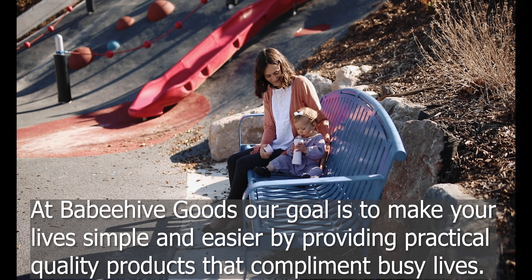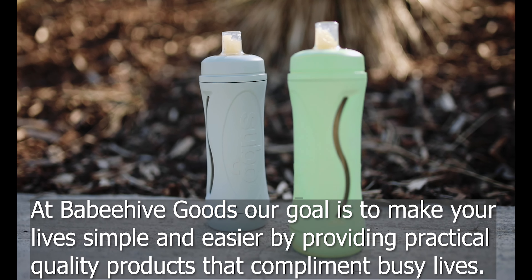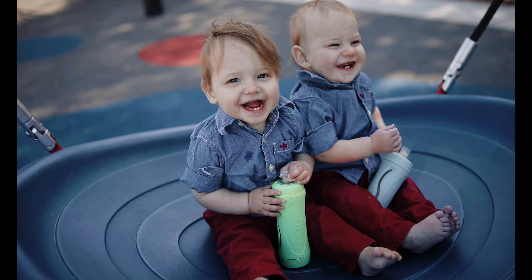At Baby Hive Goods, our goal is to make your lives simpler and easier by providing practical quality products that complement busy lives. Visit us at babyhivegoods.com and follow us on Instagram and Facebook.